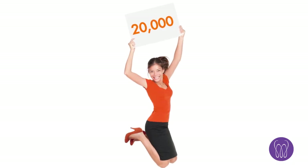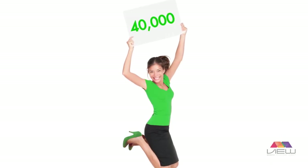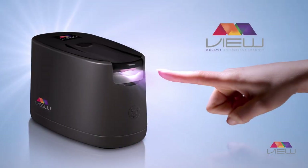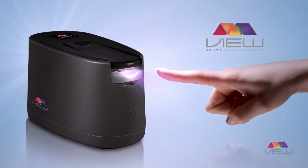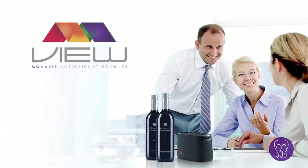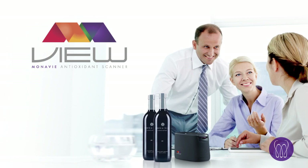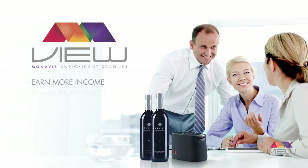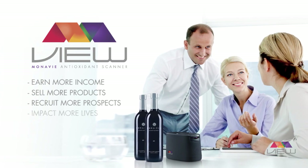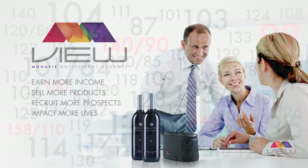Monavi VIEW certified products come with a 60-day money-back guarantee. If you don't see an improvement in your life score, you'll get your money back. Not only can you improve your life score with the Monavi VIEW Antioxidant Scanner, you can also increase the success of your business. With VIEW, you have the opportunity to earn more income, sell more products, recruit more prospects, and positively impact more people's lives.